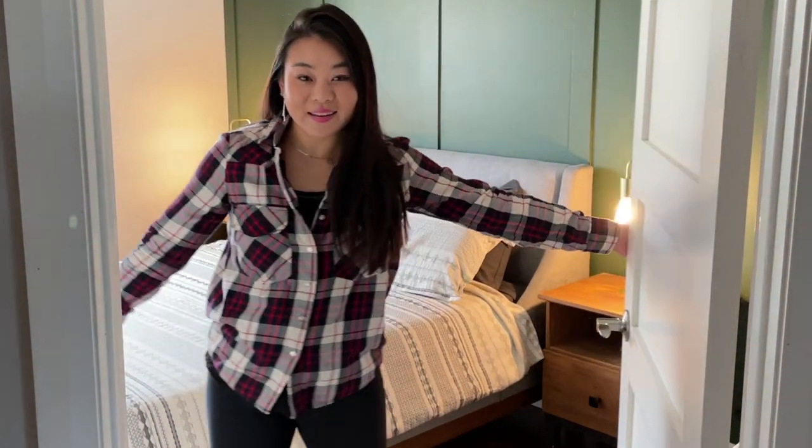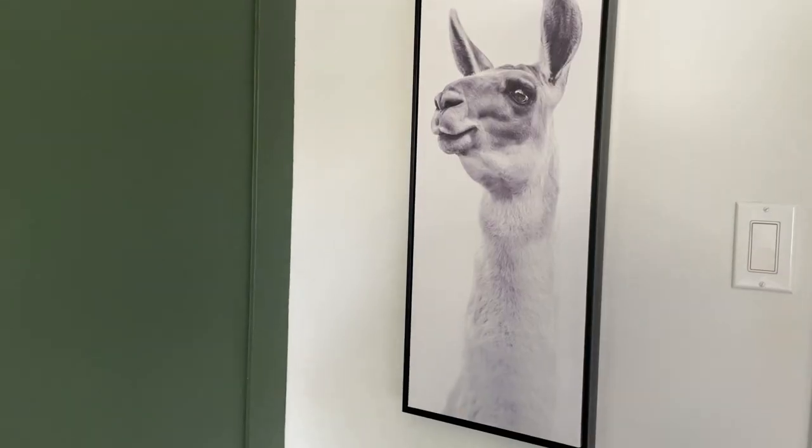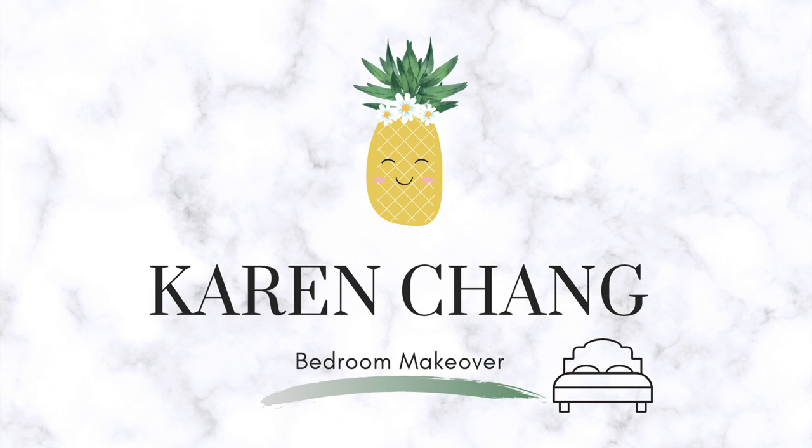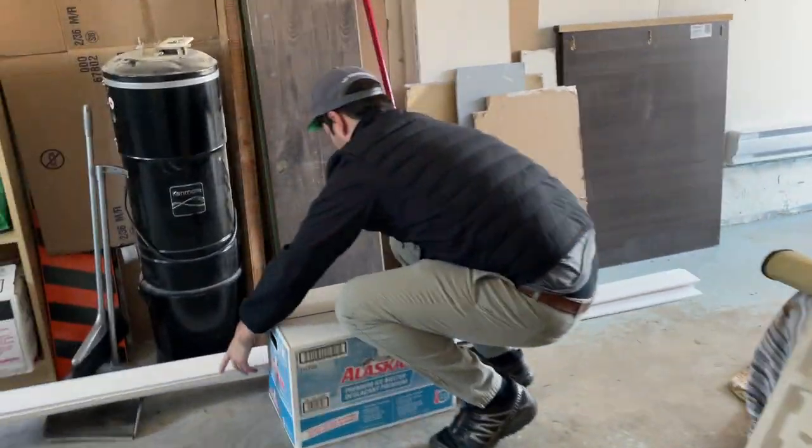Oh hey! Welcome to my crib. So today we are starting a new project. We have my bedroom behind me. It is pretty boring, so we're going to try to make it a little bit more pretty.